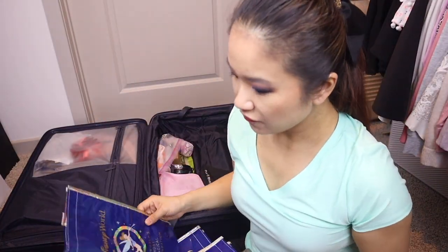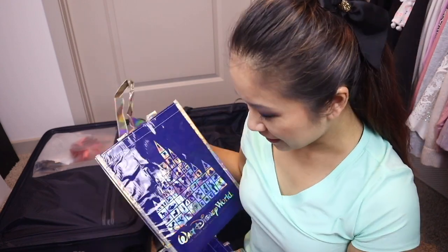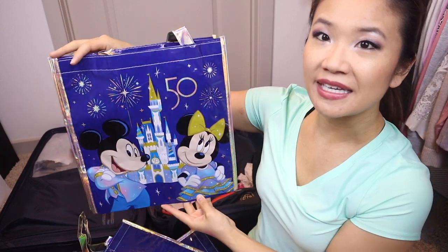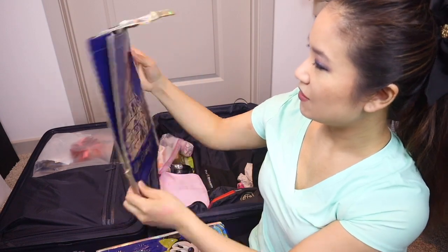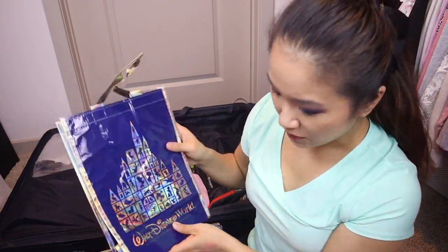These are some souvenirs — Walt Disney World is having their 50th celebration, and they had these really cute reusable bags. There's a larger one and a smaller one. The iridescent 50th anniversary color is so pretty with Mickey and Minnie on it, and the handles are sparkly. I'll use the larger one for grocery shopping. The smaller one is like a good little lunch bag. And these are only about a dollar each, so we got a couple.